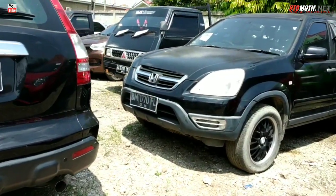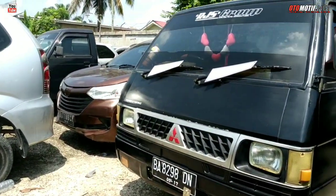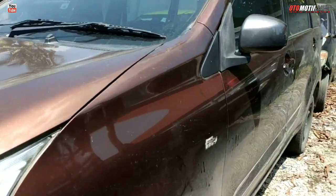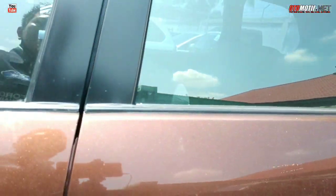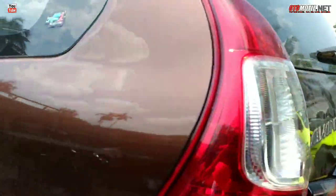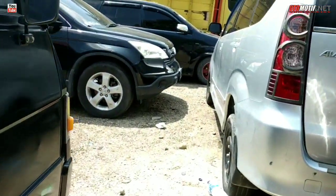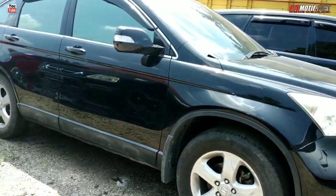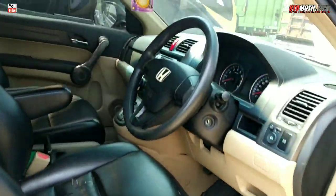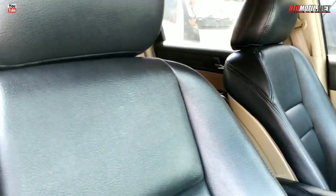Itu CRV — harganya belum keluar, belum dijual. L300 di situ ada. Ada Avanza, mulus banget, warna coklat tua — ternyata Avanza 1,5. Ini terus CRV — oh CRV ini sudah lihat. CRV tipe Matic. Tahunnya kita tidak tahu tahun berapa karena memang belum dijual, listnya juga belum keluar.